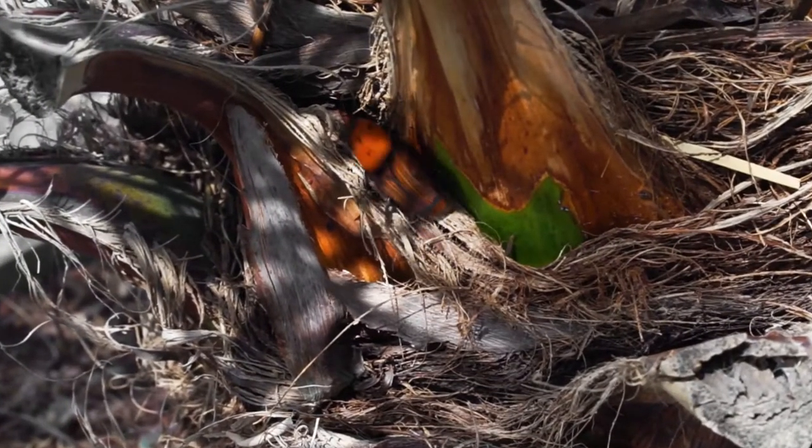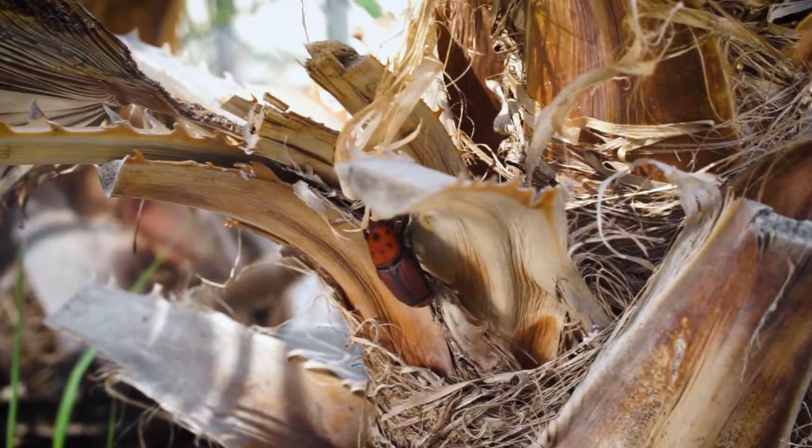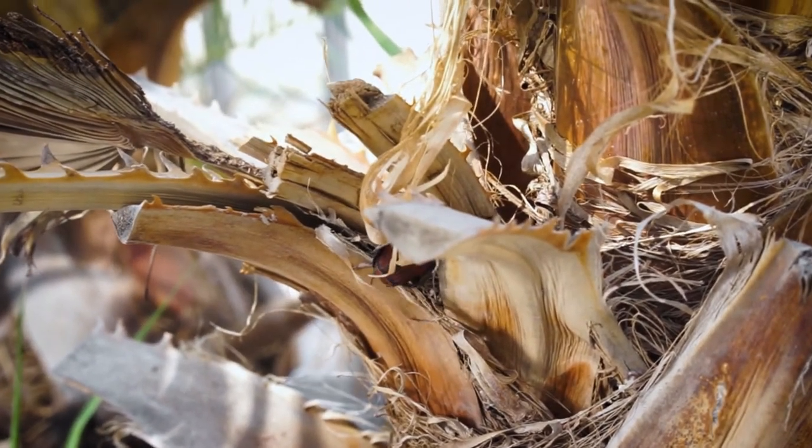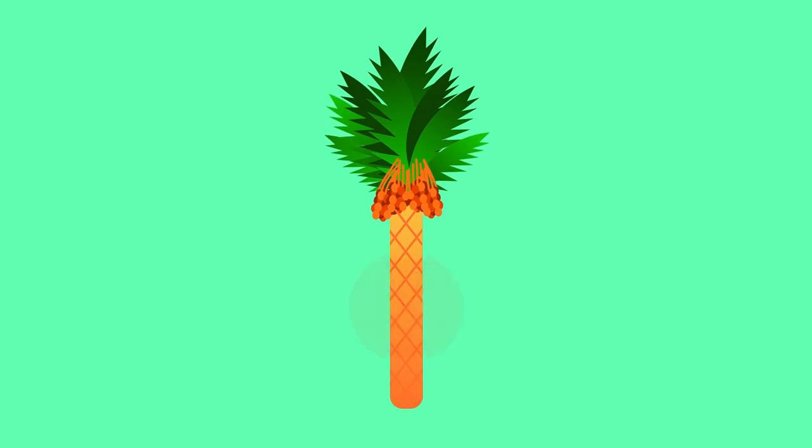This is the palm weevil. As you probably already know, this pest and its larvae can cause irreversible damage to an entire palm tree and even destroy it long before any visible markings will appear on the outside. That means that when you notice something is wrong, it's already too late to save the tree.